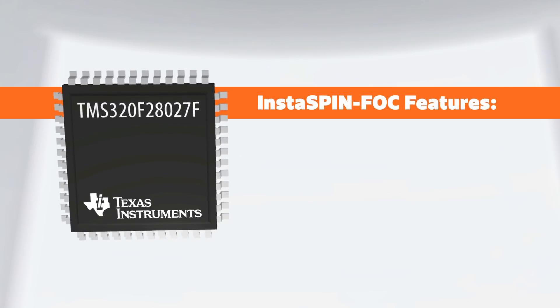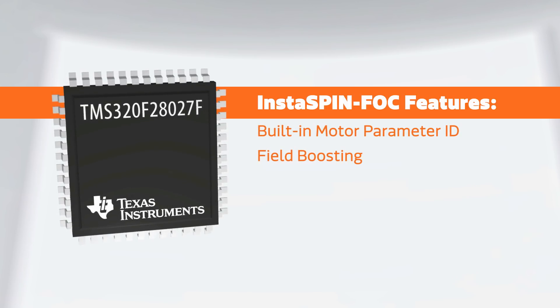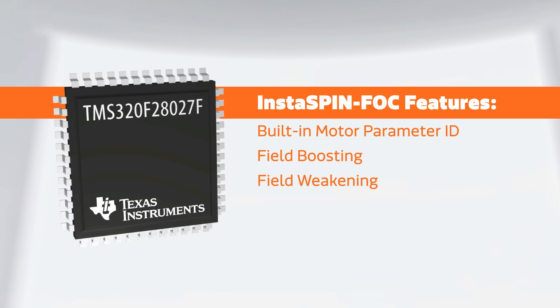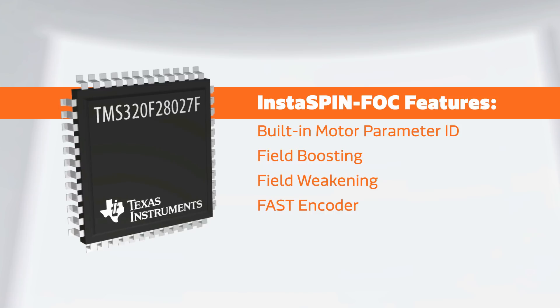InstaSpin FOC features include built-in motor parameter identification, field boosting for increased torque, field weakening for increased speed, and TI's universal fast software encoder which enables 100% torque at startup.